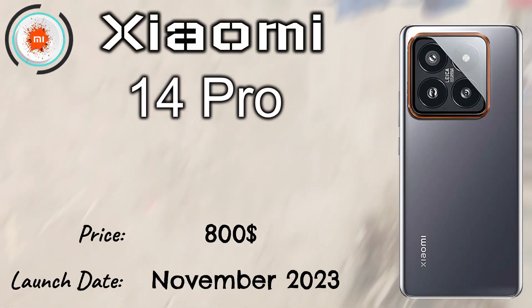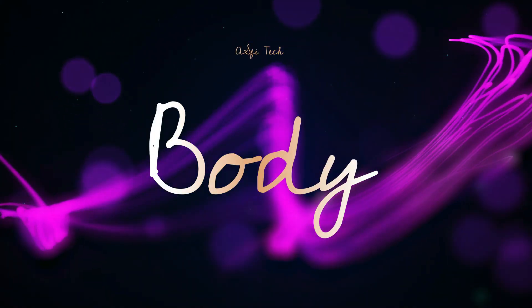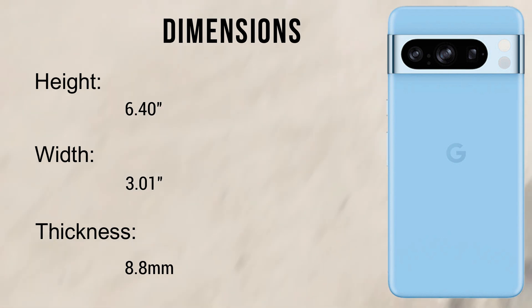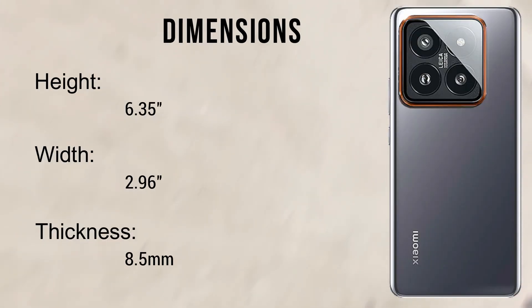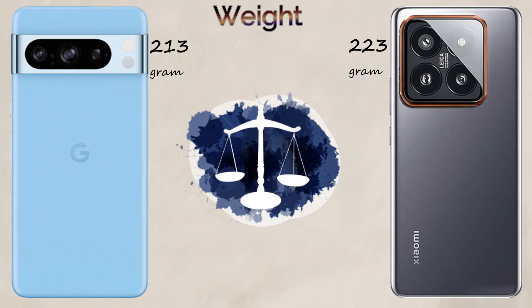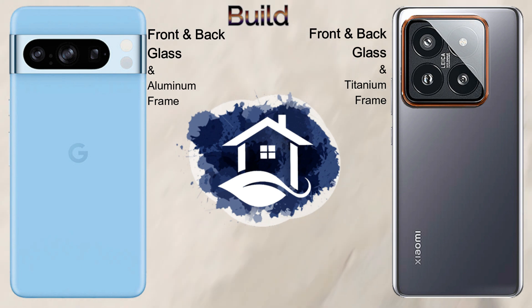The dimensions are similar with not much difference. The Google Pixel 8 Pro weighs 213 grams and the Xiaomi 14 Pro weighs 223 grams. The Google Pixel 8 Pro features front and back glass with an aluminium frame, while the Xiaomi 14 Pro features front and back glass with a titanium frame. Both have dual SIM support.